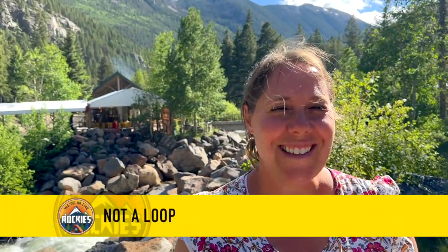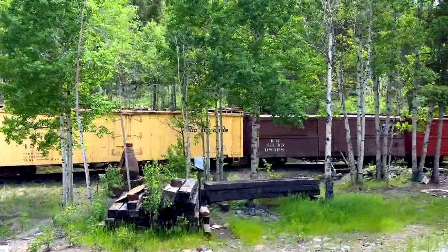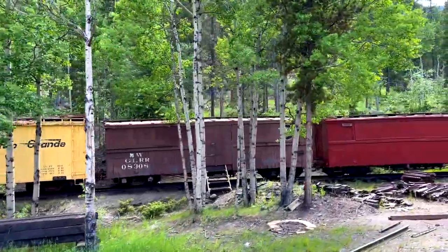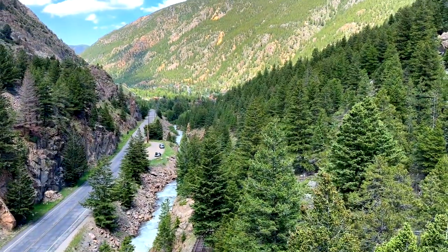The next thing to know is that the word 'loop' is used very loosely when they describe the Georgetown Railway Loop. Yes, the train may loop around at the end a little bit, but the scenery you see on the way up the mountain is the exact same as what you see on the way down. If you want to vary up what you're seeing, you'd want to switch sides of the train. You can see the train engine right behind me — it's just finishing up a run.